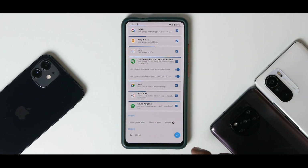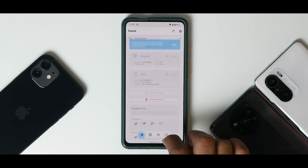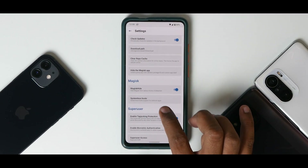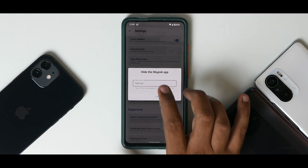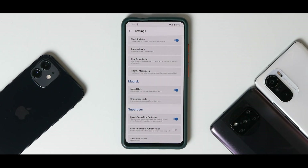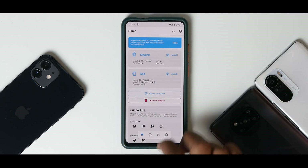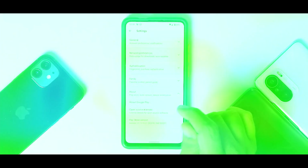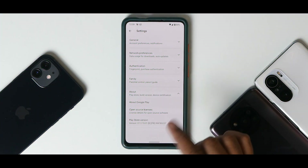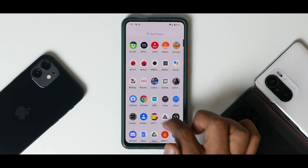Once you've hidden Magisk from all relevant apps, go back to settings and select 'Hide Magisk App,' then give it a new name. Wait for it to restart and decline the shortcut prompt. After clearing the Play Store's data, your device should show as certified. If not, restart the phone and it should resolve.